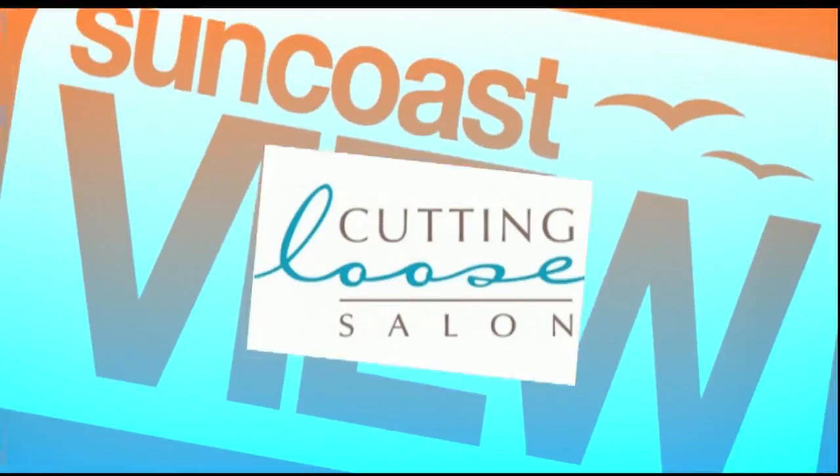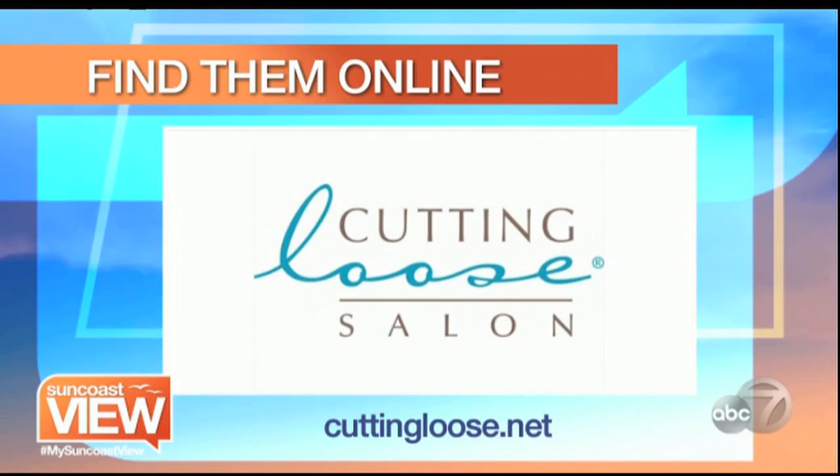Your makeup looks wonderful and your skin is gorgeous. Thank you — great with her makeup. Enjoy. Thank you, Vicki, and thanks to Cutting Loose for doing Makeover Madness with us. If that's something that you or someone you know would be interested in, you can find them online at CuttingLoose.net.